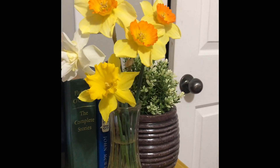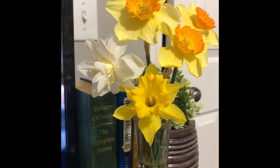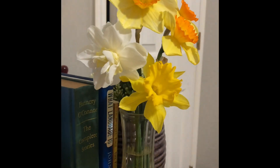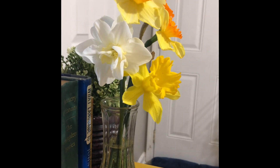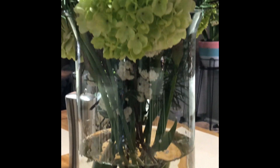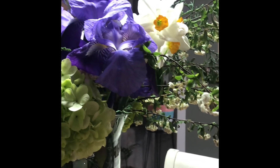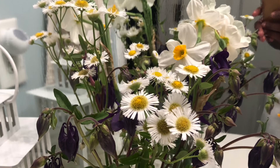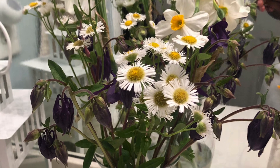Even in early spring I'm enjoying arrangements from whatever flowers I can find, like these daffodils. I'm happy to have several varieties of daffodils now. I'm also cutting from the Chinese snowball bush that is in my mixed border, my mixed hedge, and even some wildflowers like these fleabane.